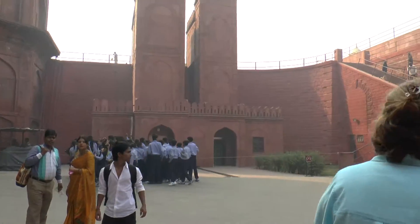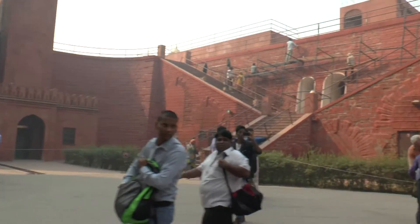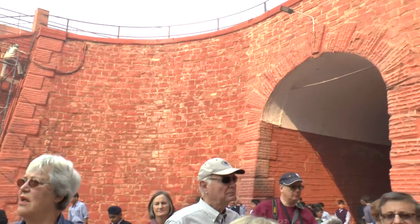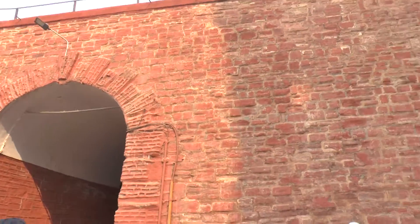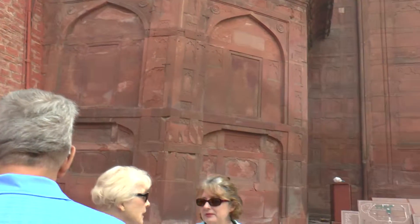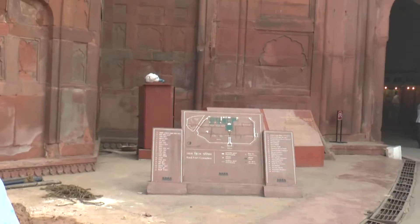Of these 14 gates, we only have about 7 still standing. It's only in the last 100 to 150 years that the Archaeological Survey eventually took over the monuments and started preserving the buildings.